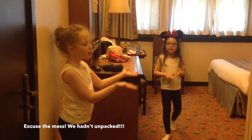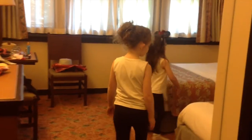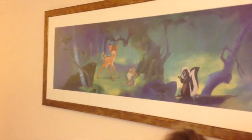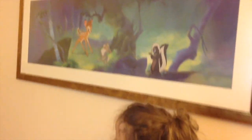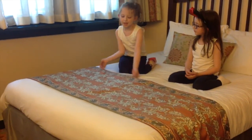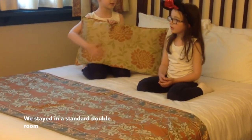So here is our bedroom. As you can see there's a Bambi picture on the wall of a skunk and the bunny, and of course Bambi. Here is the bed, which has flowers on this pillow.